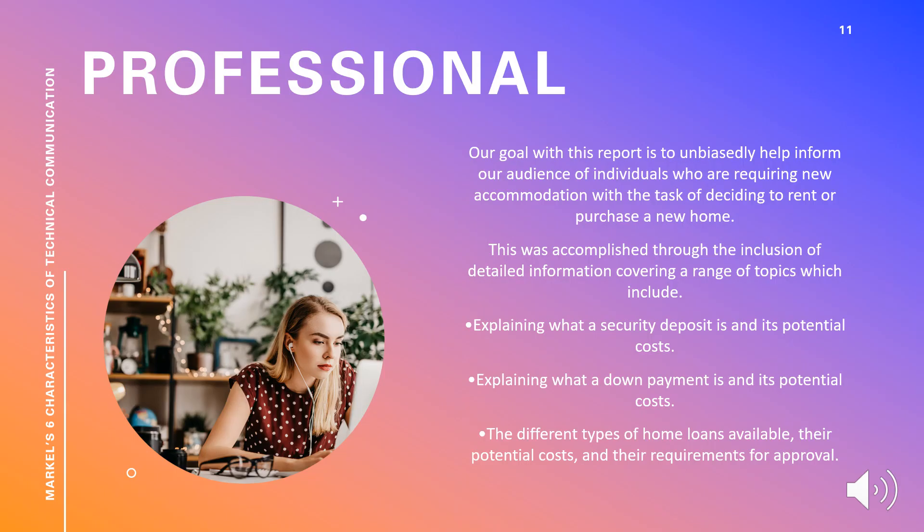This is a brief description of how our presentation meets Markle's six characteristics of technical communication. Our goal with this report is to unbiasedly help inform our audience of individuals requiring new accommodation with the task of deciding to rent or purchase a new home. This was accomplished through the inclusion of detailed information covering a range of topics, which include explaining what a security deposit is and its potential costs, explaining what a down payment is and its potential costs, and lastly the different types of home loans available, the potential costs, and the requirements for approval.